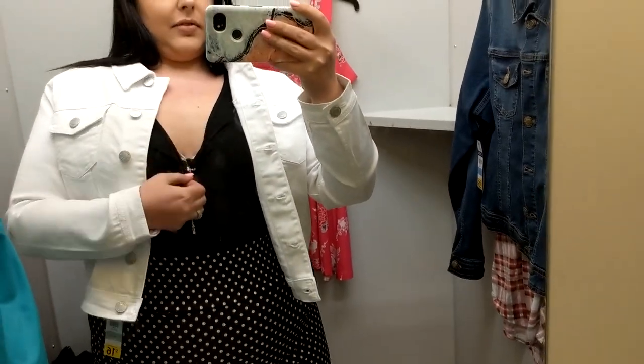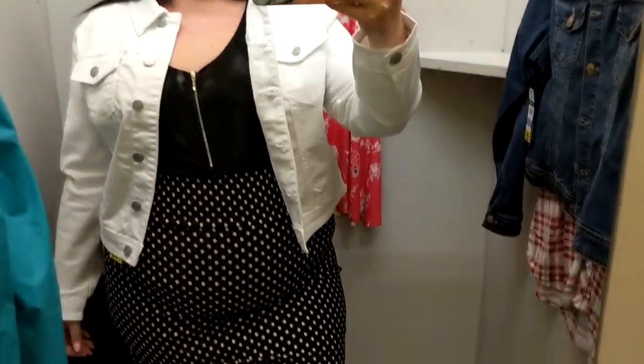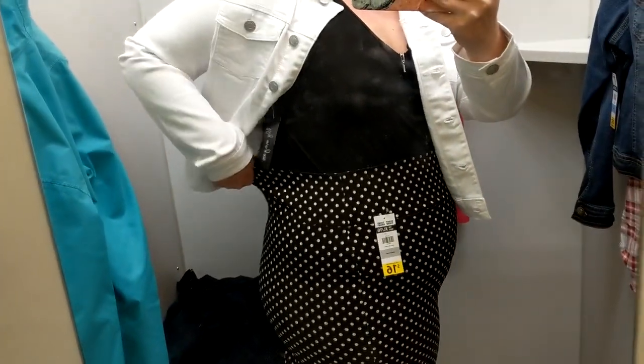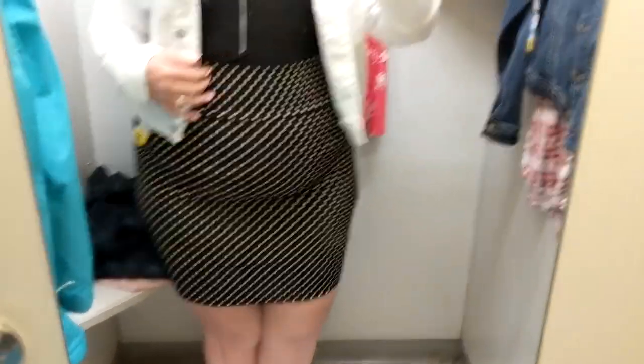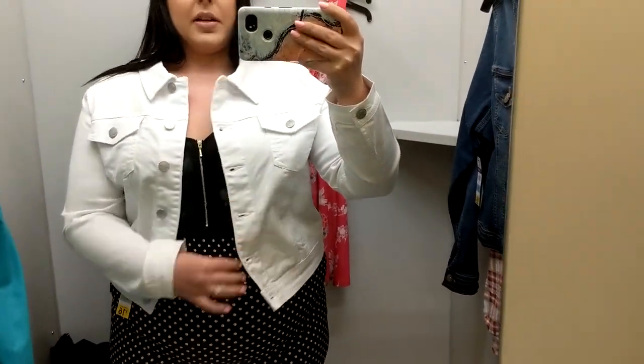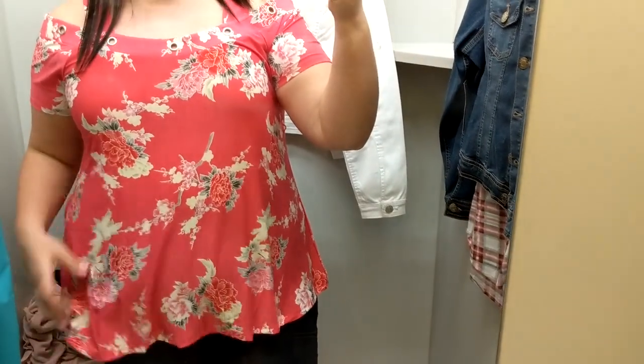I'm in love with this skirt — it fits so good! For the business ladies out there, I would probably wear a blazer, but I did want to show you guys the white jean jacket. At $35, you can't go wrong. And then I have this top — it is $14, it's super stretchy, and it's an extra large.